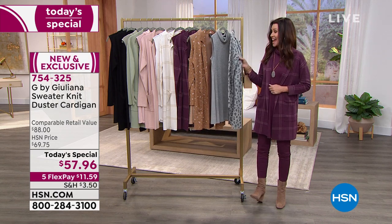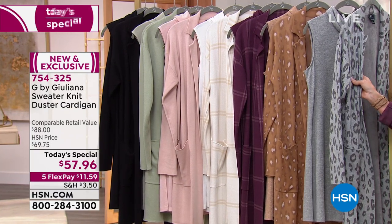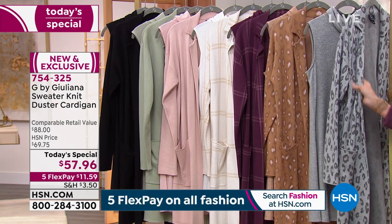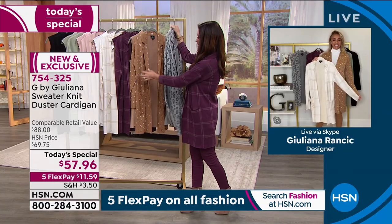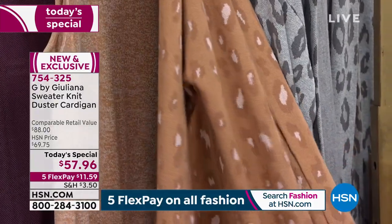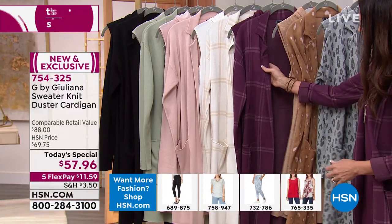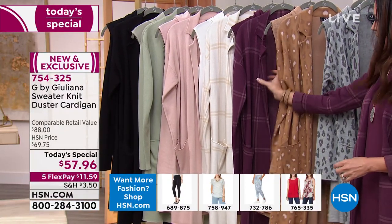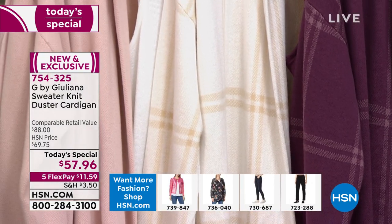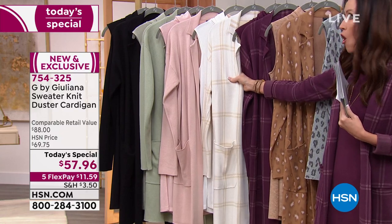The wine plaid and gray leopard are neck and neck in popularity. If you're thinking of waiting until September, don't — they won't be here, and they certainly won't be $57.96. There's the gray leopard, the sandalwood leopard, and the wine plaid. The ivory plaid is ivory with a hint of camel tone, perfect for all year round.